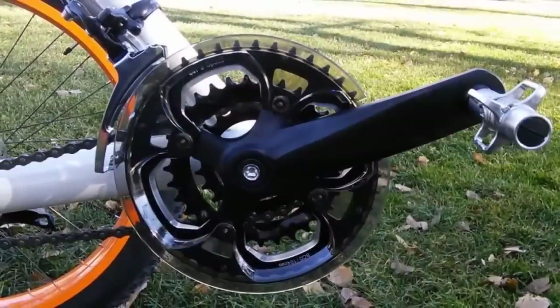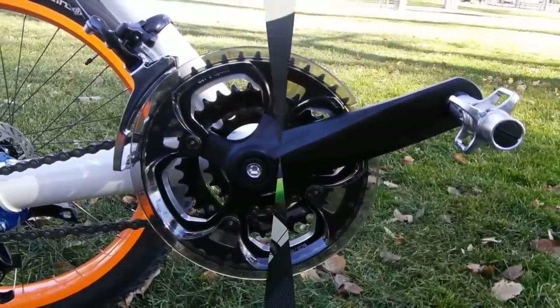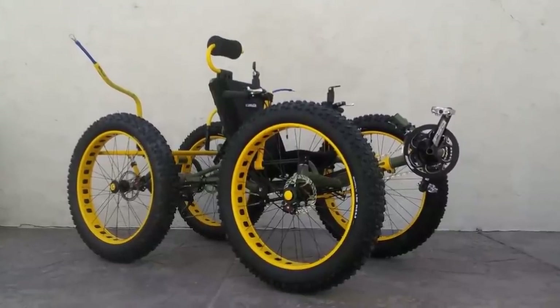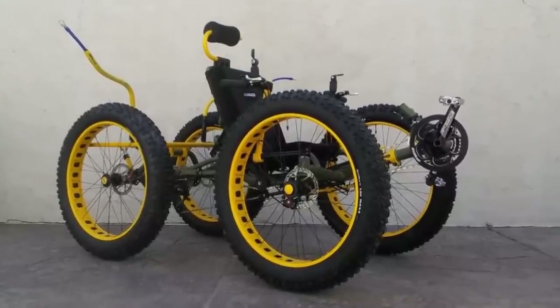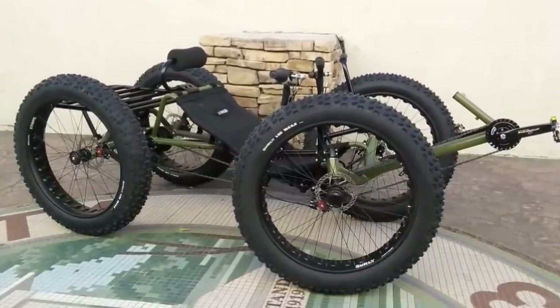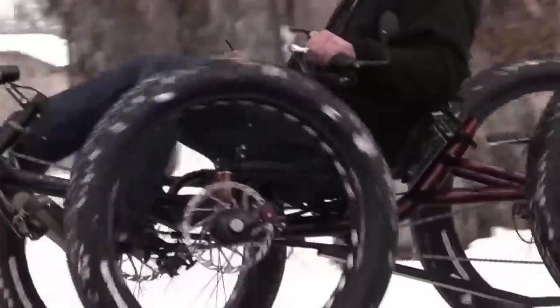The front crank set extends forward so pedaling is done while in a semi-reclined position. Multiple drive interfaces can be attached to the differential, including various mid-drives, gas, and electric motor systems. The five-foot length, three-foot width, and 80-pound weight make for easy transportation in a standard truck bed. Optional accessories such as mirrors, lighting, and cargo racks are available. A starting price of just around $5,000 gets you one, and if needed, financing is available.